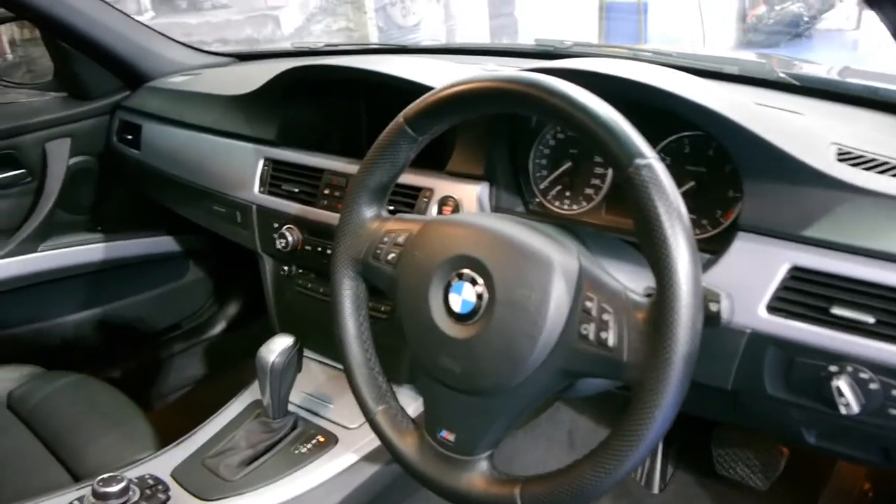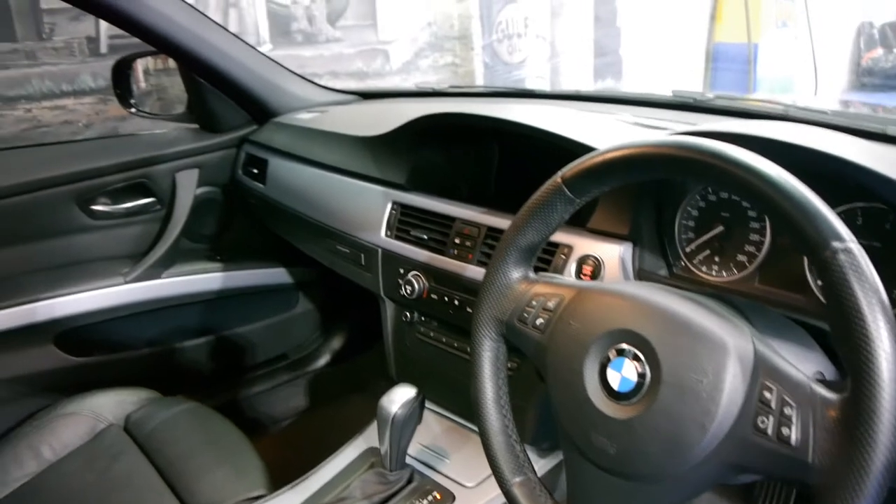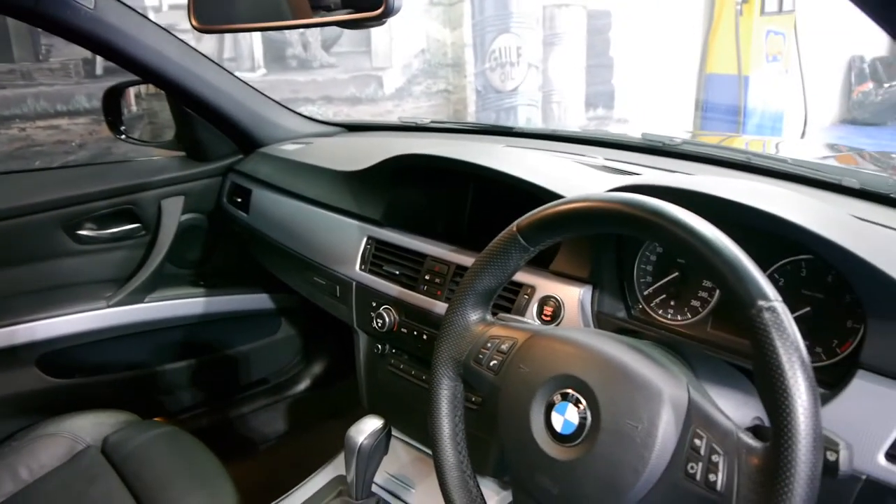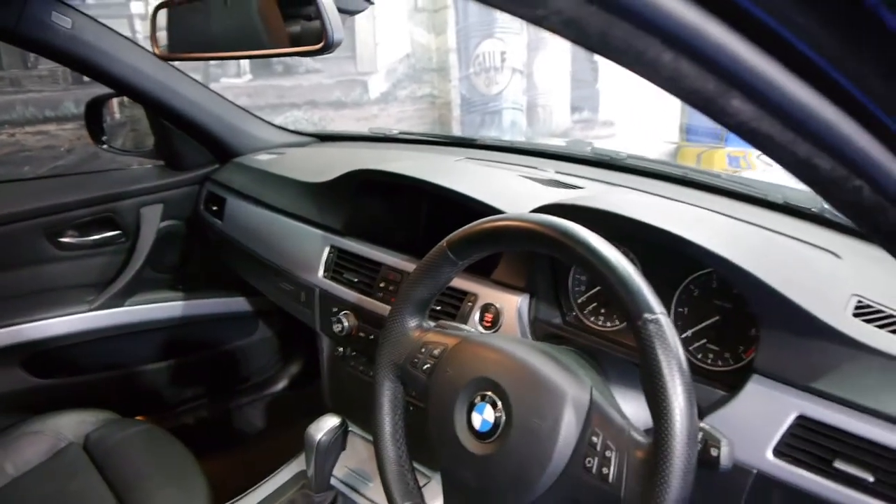It's got two remote keys to it. It's got full navigation as well, with the updated screen. It's got Xenon headlamps and the list goes on.